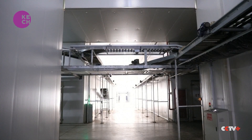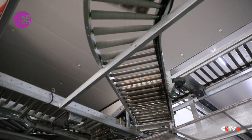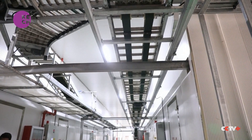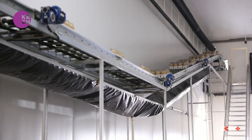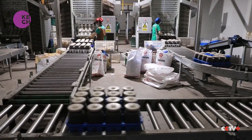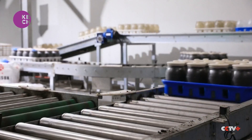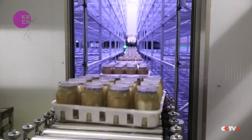A mushroom production company in Shanghai is using smart tech to improve the efficiency of their cultivation and bottling processes. In one of their workshops, motorized conveyor belts deliver cases of mushrooms to storage areas where they're hoisted several meters into the air and deposited on shelves. The inoculation and cultivation processes are also carried out by automated machinery.